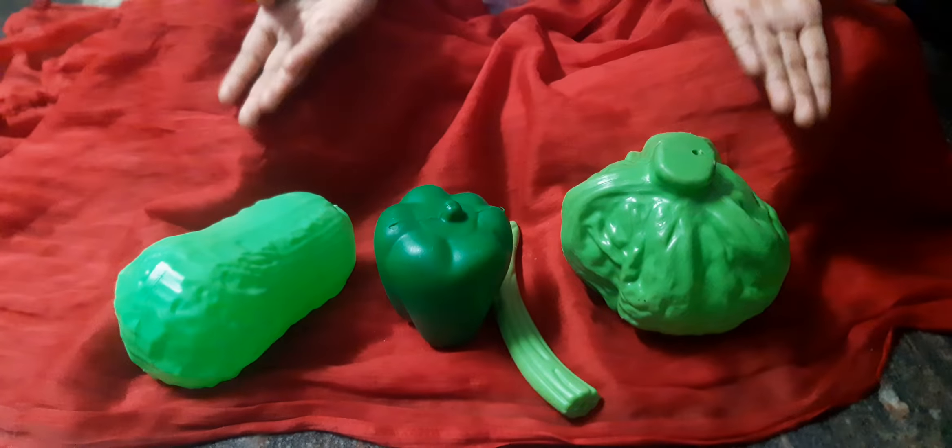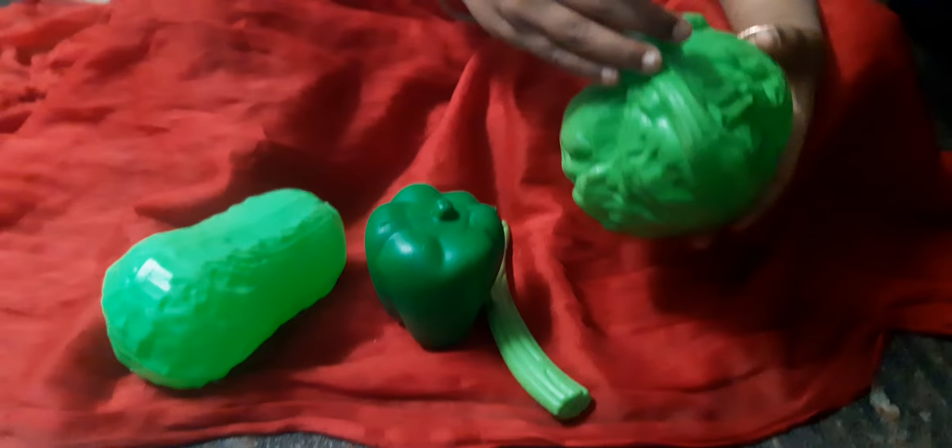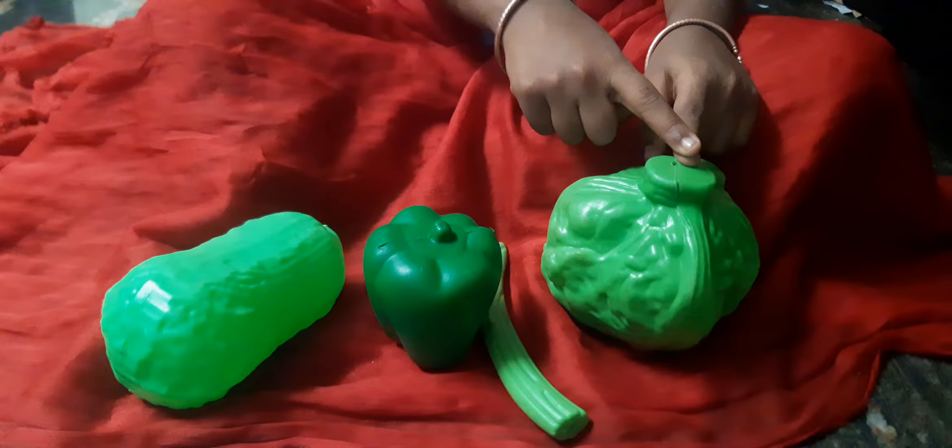Hi, good morning. We are going to see now greeny vegetables. First, cabbage. Cabbage is used for shawarma roll, veg roll.